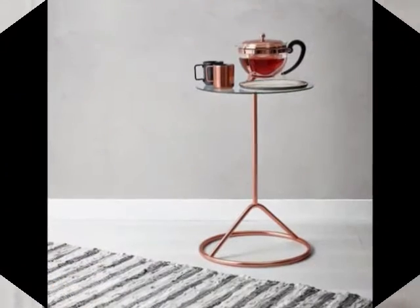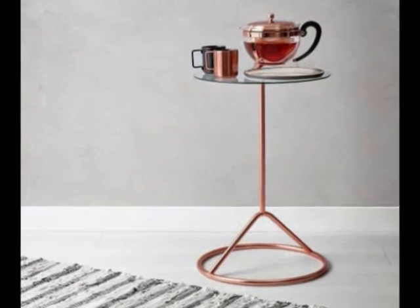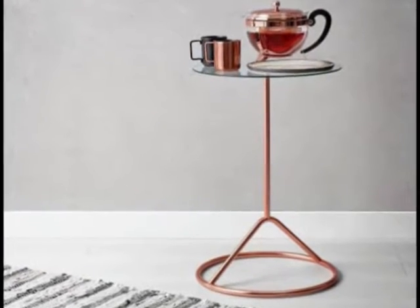3. A Gorgeous, Minimal Side Table for Your Toilet or Claw Foot Tub. Get it from Amazon for $78.